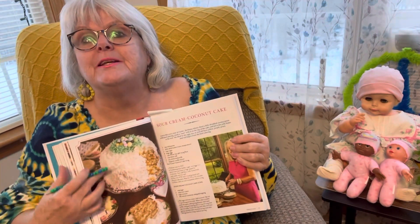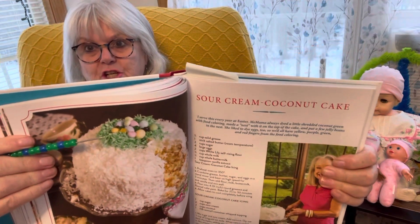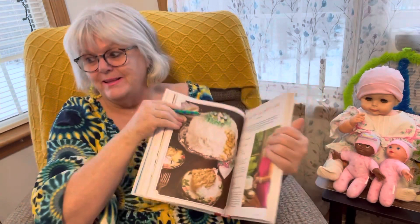They've got some green coconut with some eggs on top. What a wonderful Easter cake. I'm doing this one because Easter's coming up upon us. This will make a lovely dessert.